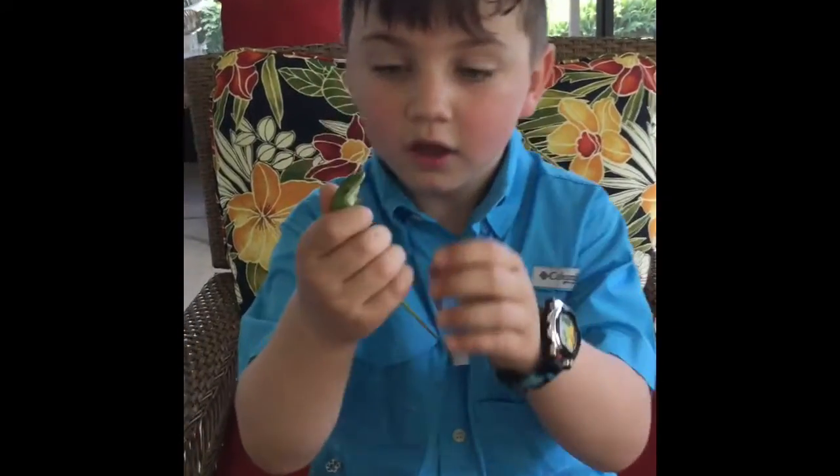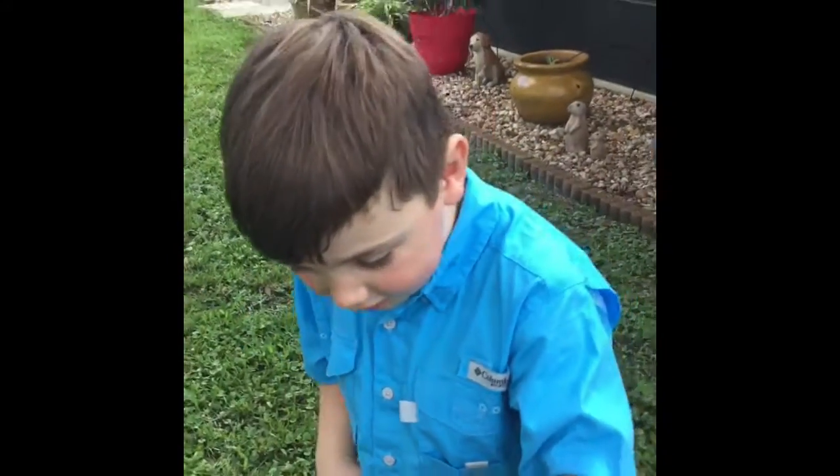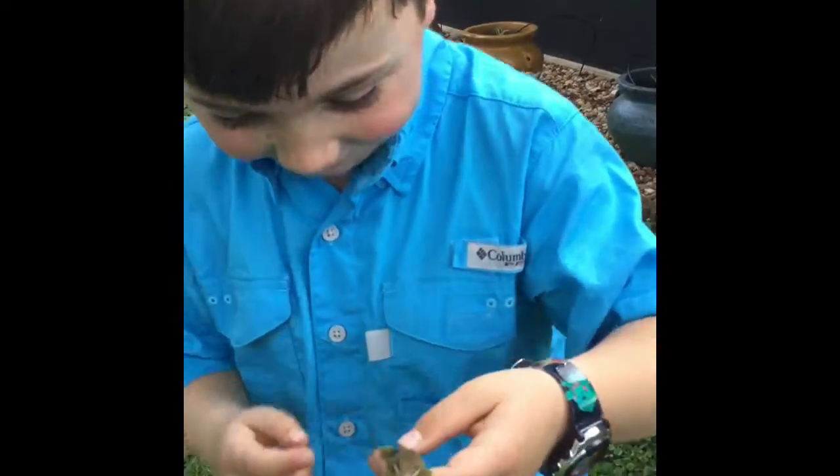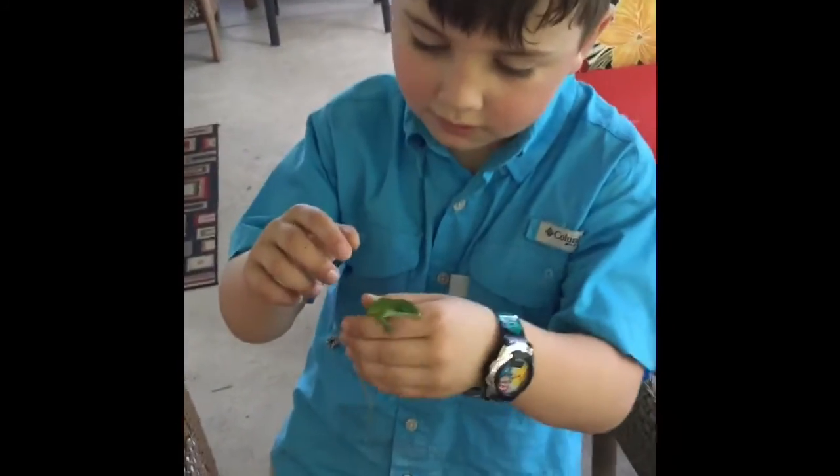I just caught a gecko, a green gecko. He's right here. It changes colors. It's touching into my fingers. Kind of drowsy and sleepy, I can tell.